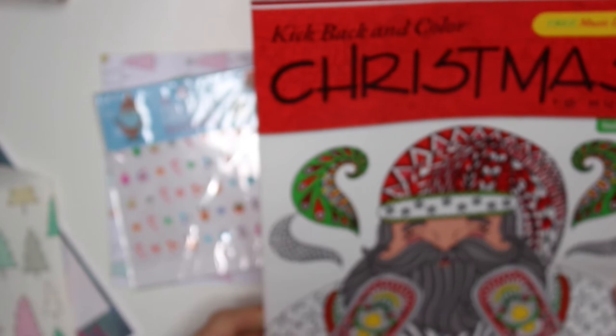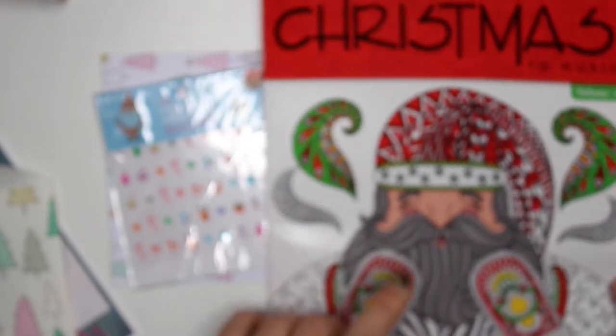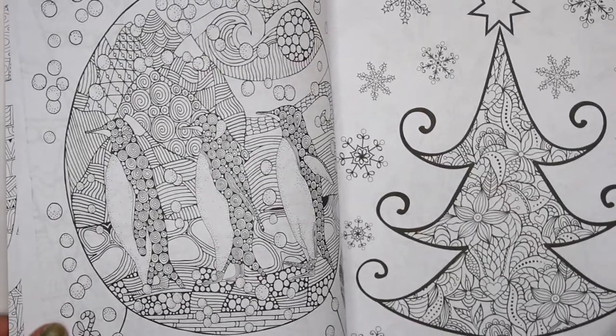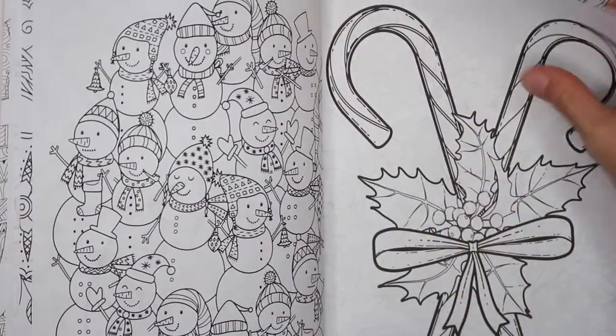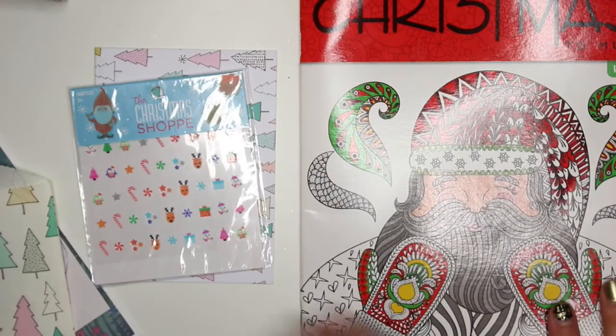Day three from Sharon is Christmas coloring pages. I don't color and I don't have kids, but maybe I'll bring these to work — if kids need to de-stress, I can give them some coloring pages. So that's day three from Sharon.